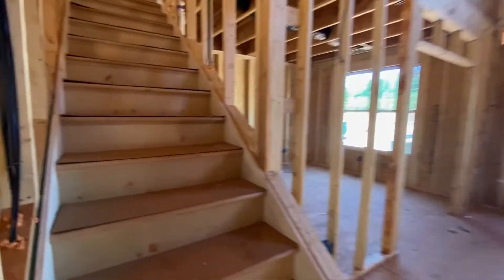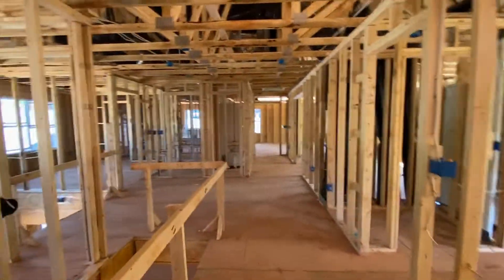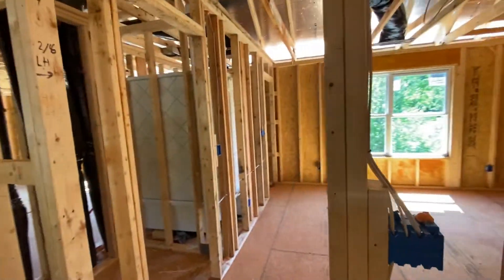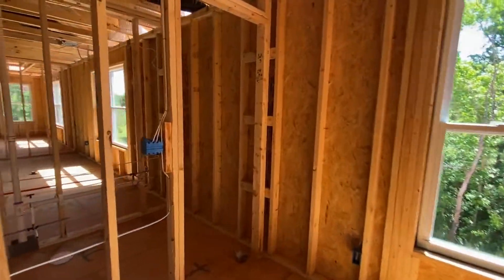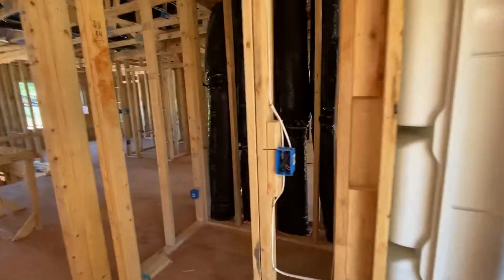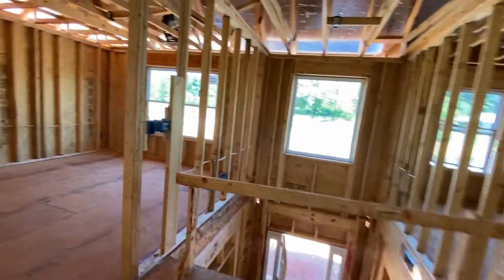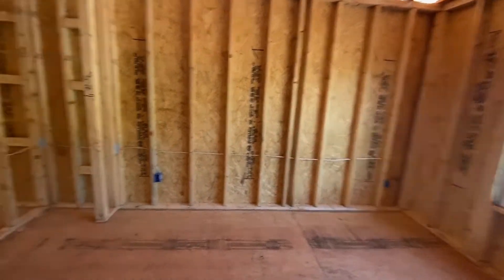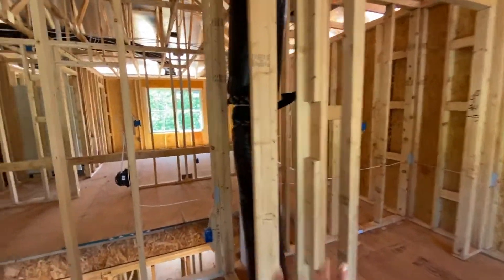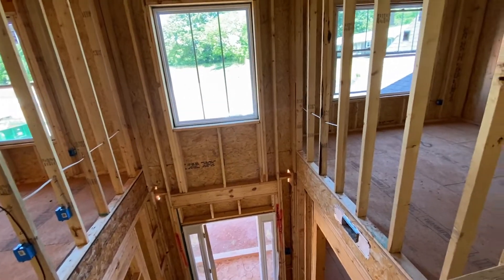Then we're gonna go upstairs. Upstairs there's a little loft area. First bedroom — this is gonna be Amelia's bedroom with a full bathroom and walk-in closet. Then this room we're still negotiating between Sebastian or Ezra and Isaac, so this is gonna be one of the boys' rooms.